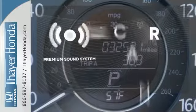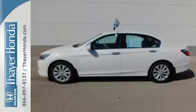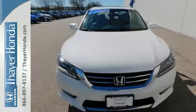The premium sound system gives you a rich listening experience. Enjoy the all-around satisfying performance of this 2013 Accord today.